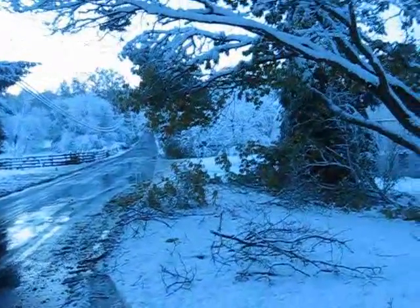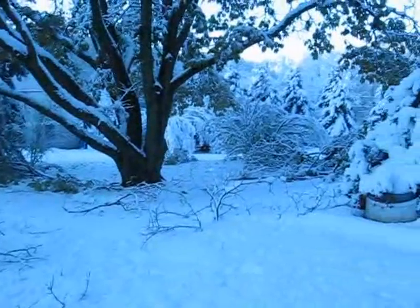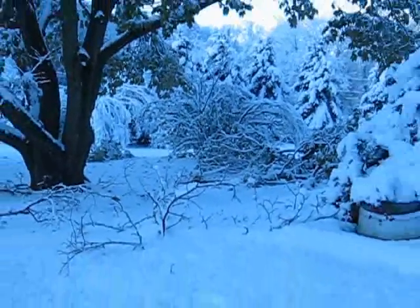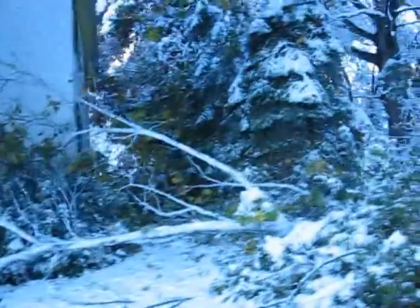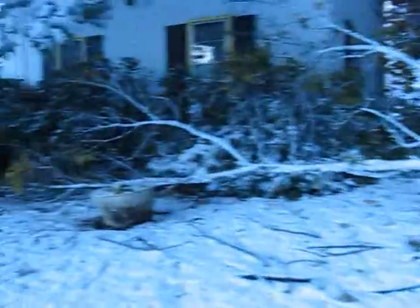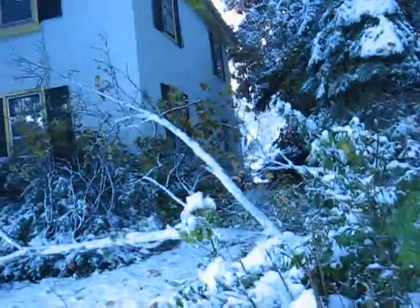We had a major snowstorm that went through. You can see all the branches that broke off down here in our yard. I believe one's on the house. I'm going to walk up the street here a little bit and take a look and see. There is a tree down here, and I believe there's one on the roof on the other side.